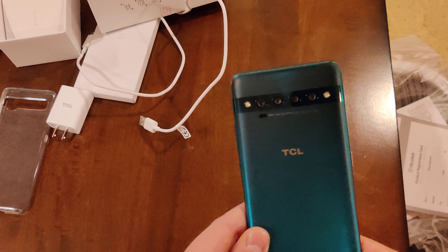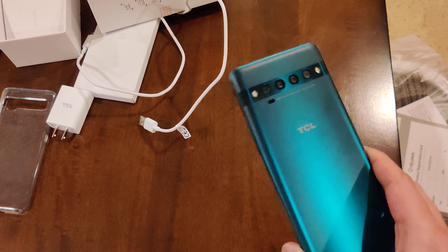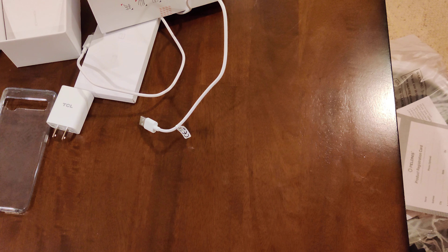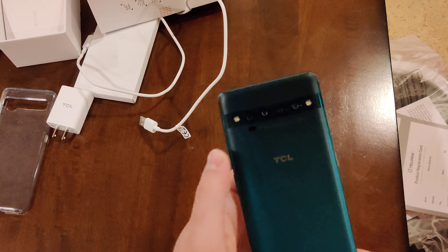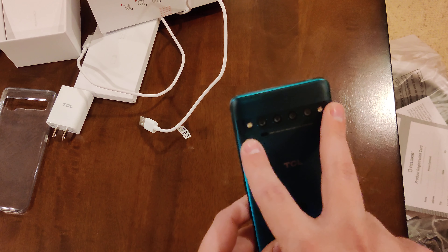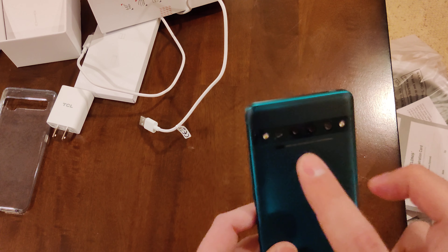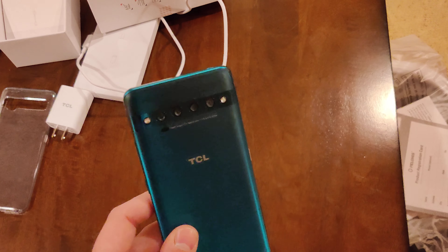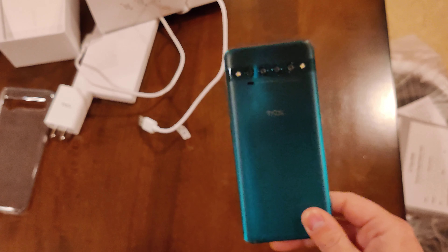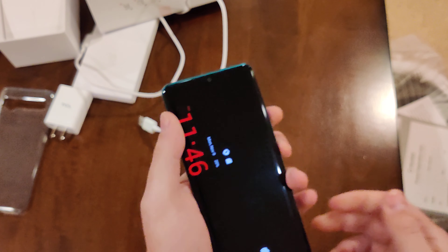The TCL 10 Pro has a camera system that is good, not great, but pretty good. You have a 64-megapixel main shooter. You have a macro lens, ultrawide, portrait mode, night mode, slow motion, and different things like that. There are four sensors total and two LED lights — so you actually have two flashlights on the back. The LED lights don't light up nearly as much as I thought they would, though. They actually don't light up that much compared to other devices I have.